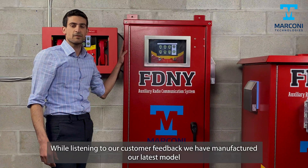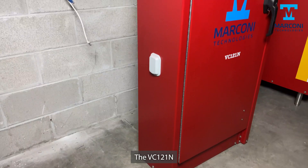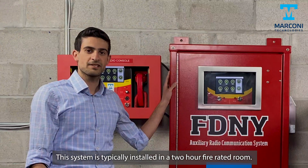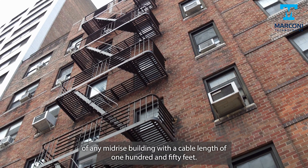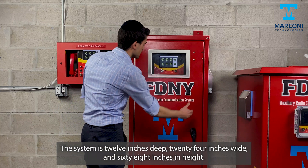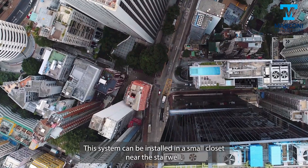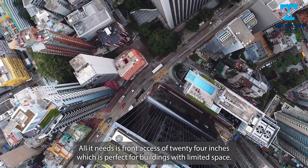While listening to customer feedback, we have manufactured our latest model, the EC-121F. This system is typically installed in a 2-hour fire-rated room for any mid-rise building, with a cable length of 150 feet. The system is 12 inches deep, 24 inches wide, and 68 inches in height. This model does not require rear access and can be installed in a small plaza near the stairwell. All it needs is 24 inches of front access, which is perfect for buildings with limited space.